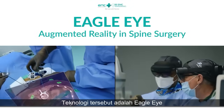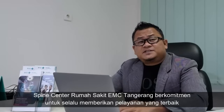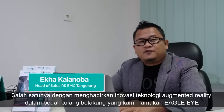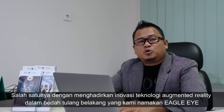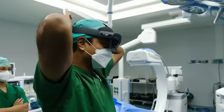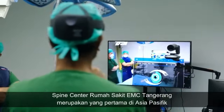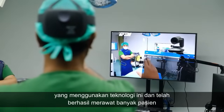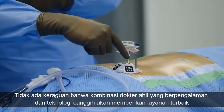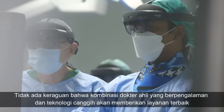The technology we call Eagle Eye. Spine Center EMC Hospital Tongarang is committed to always providing the best services, presenting the innovation of augmented reality technology in spinal surgery. Spine Center EMC Tongarang Hospital is the first in Asia-Pacific to use this technology and has successfully treated many patients. The combination of experienced expert doctors and advanced technology will provide the best services.